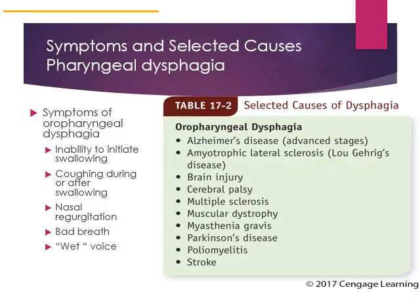Symptoms of oropharyngeal dysphagia include inability to initiate swallowing, coughing during or after swallowing, nasal regurgitation in which food comes through your nose, bad breath, and even a wet voice. Some may sound like they have a lot of phlegm in their lungs or throat.